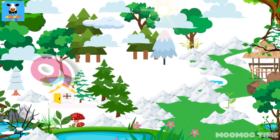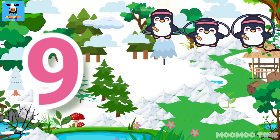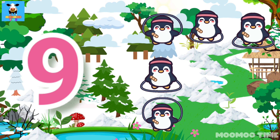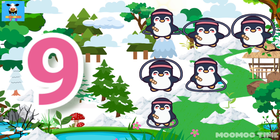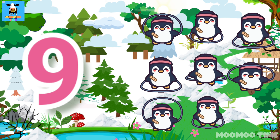Nine. Count with me. One, two, three, four, five, six, seven, eight, nine.